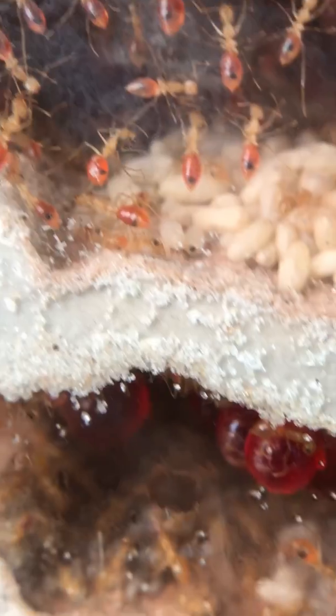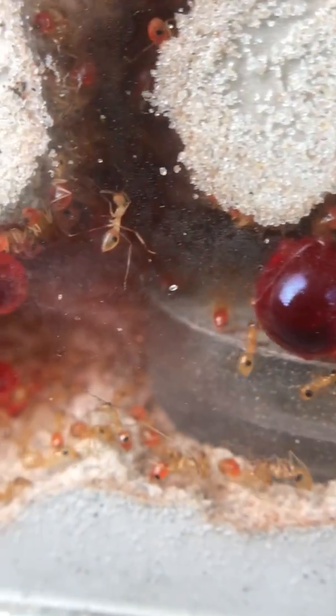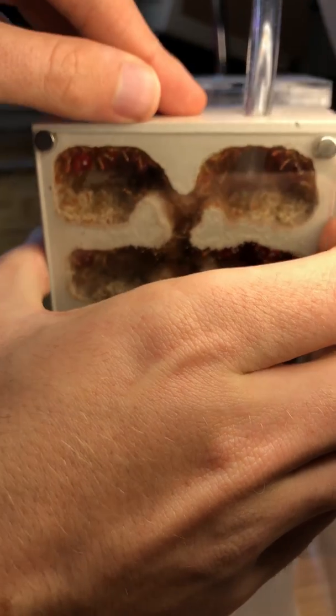Then I plug up the entrance of the new nest because I don't want the ants that I put into the outworld escaping from the bottom. Now these are the ants that I'm moving into the new nest. As you can see they're absolutely beautiful but more importantly they're absolutely crammed and need a new home.